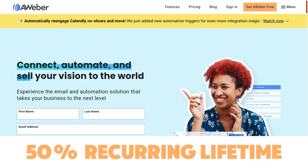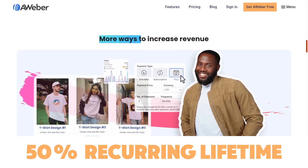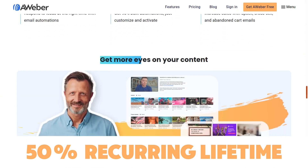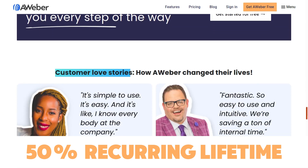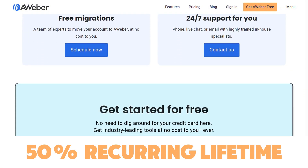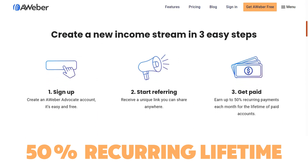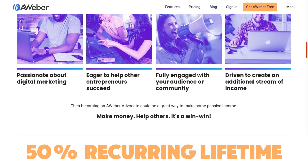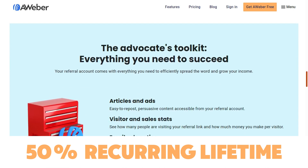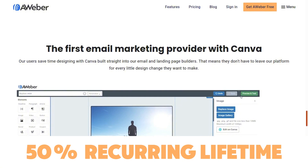Then we have Aweber, one of the biggest email marketing platforms in the world. It allows you to send beautiful emails to your customers and clients. They have a great affiliate program with a commission structure that pays 50% recurring commission for life. The minimum payout is $30, and the cookie length is 365 days. It pays out via PayPal, and you can sign up directly on their website — no affiliate network needed.